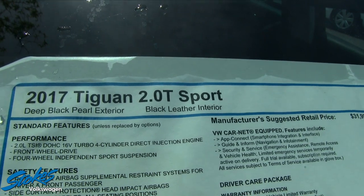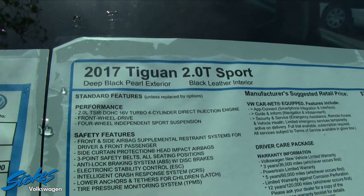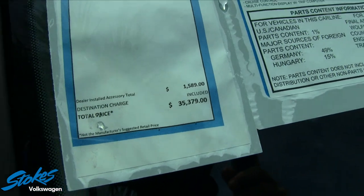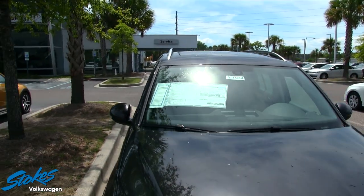The Sport trim features black leather interior, deep black pearl exterior, a 2.0-liter dual overhead cam turbo engine. The sticker price comes in at $35,379 after your addendum.